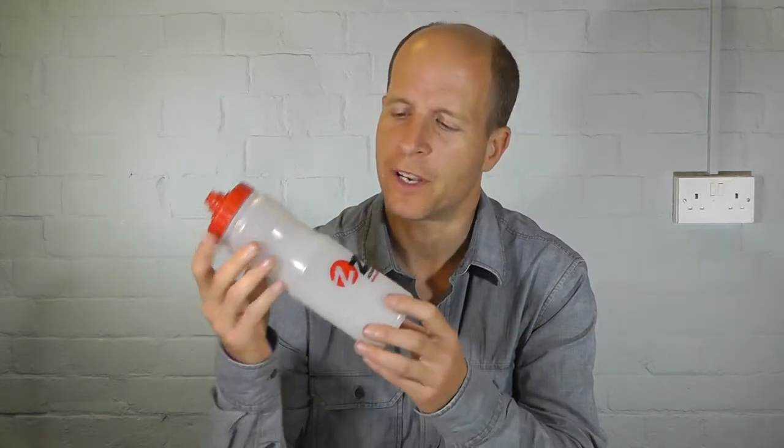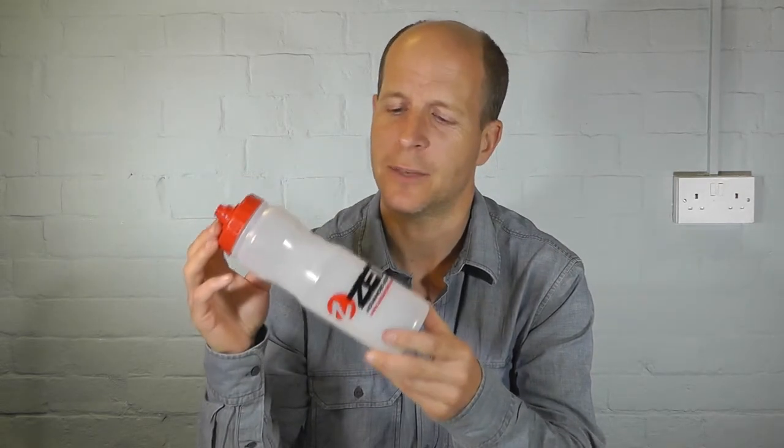It's also made from a kind of clear plastic. Even if you've got water in it, you can see exactly how much is in the bottle. That's useful to know.